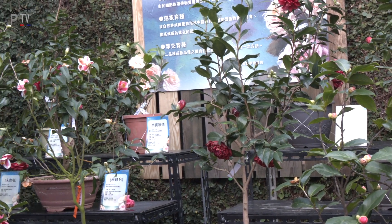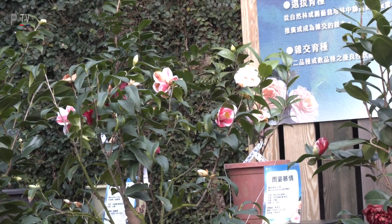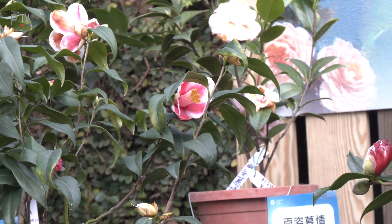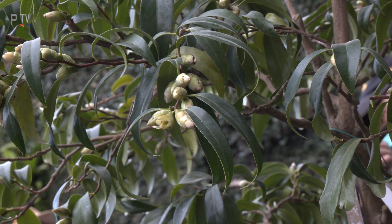How many breeders are there in Taiwan? Maybe 50 to 100 breeders for camellias. Are they developing new varieties every year? Maybe three to five new varieties will be produced per year.